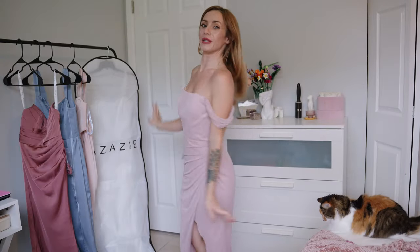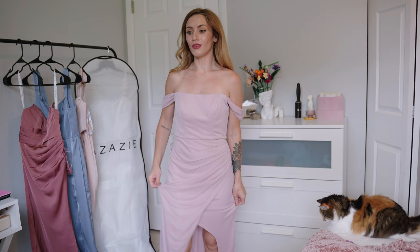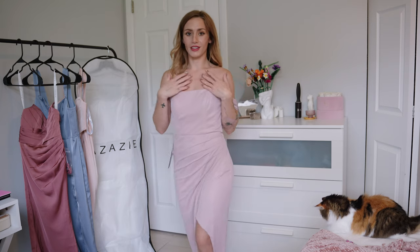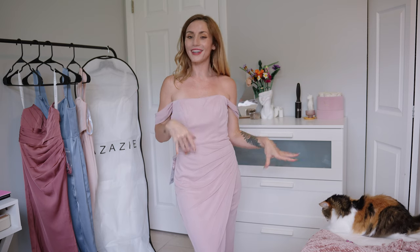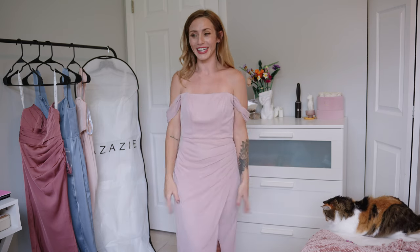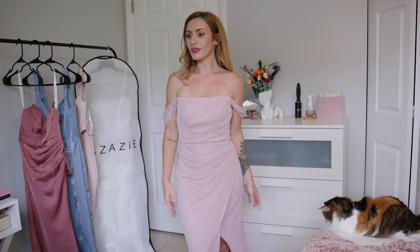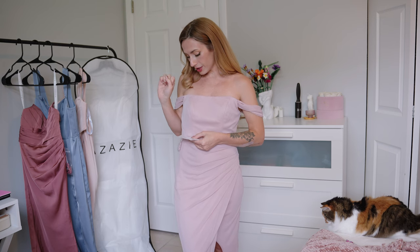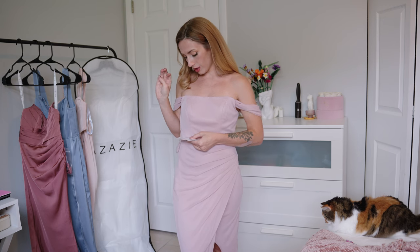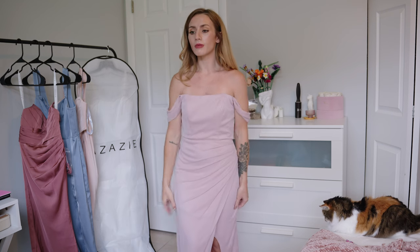So this is the Kit bridesmaids dress in Vintage Rose. It is $99, which is extremely affordable. The material is chiffon and this color is perfect for a fall wedding or perhaps a spring wedding — just picture it in a field of flowers, it would be so pretty. I love the color. I ordered a zero and the zero measurements are bust 32, waist 25.5, hips 35.5.